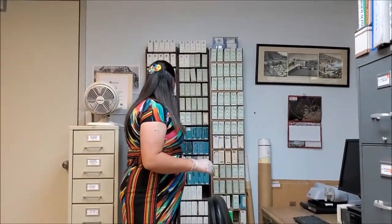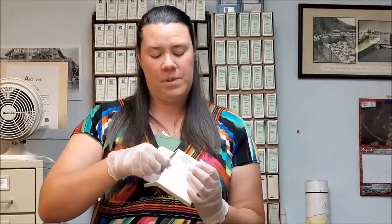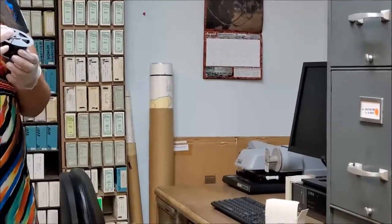Now back here behind me we have what's called microfilm. Microfilm is what we use when a newspaper or a document like a census gets really old, because the older it gets the more fragile the paper becomes. So we use a special scanner and put it on a film spool, and then we can connect it to the computer so that we can read it without touching and damaging the newspaper or paper it's printed on.